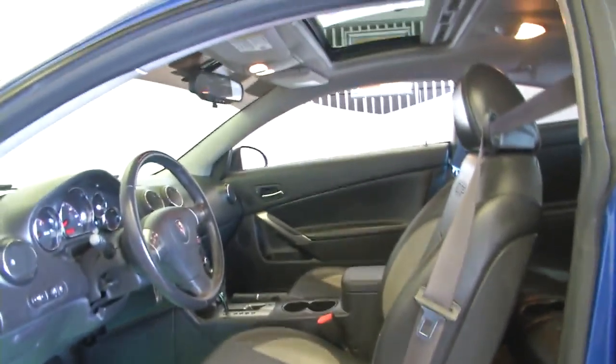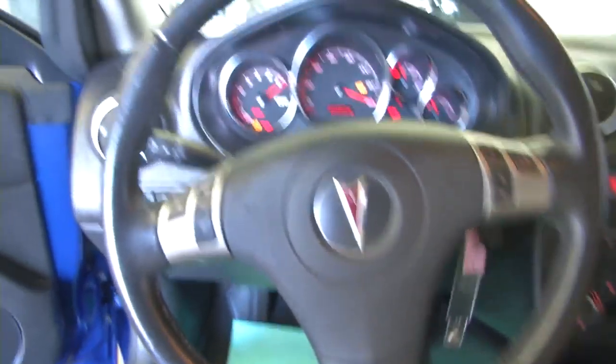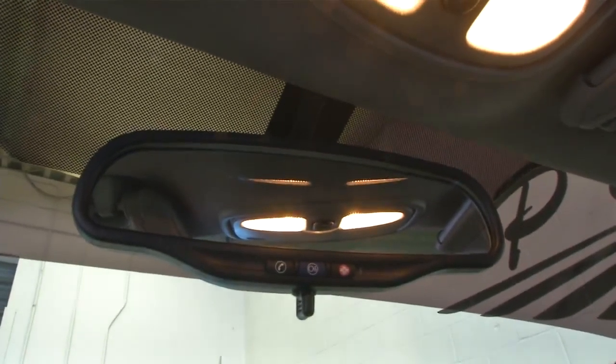Power windows, power mirrors, power seat adjustment, sunroof, cruise control, audio controls mounted on the steering wheel, AM/FM CD player, and OnStar available with a subscription.